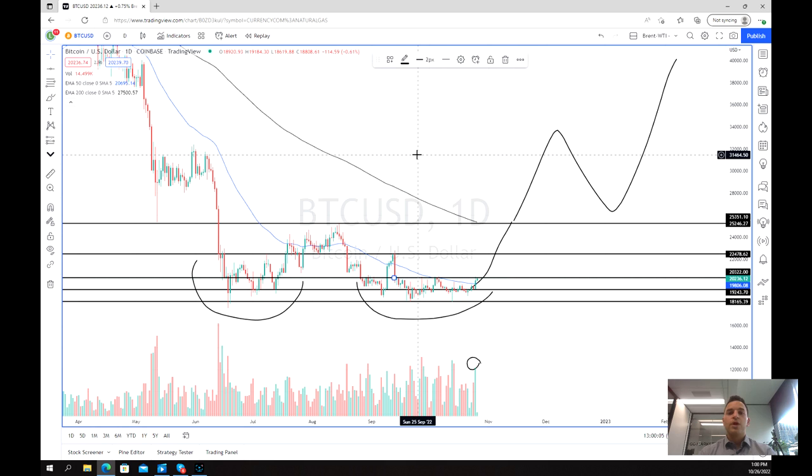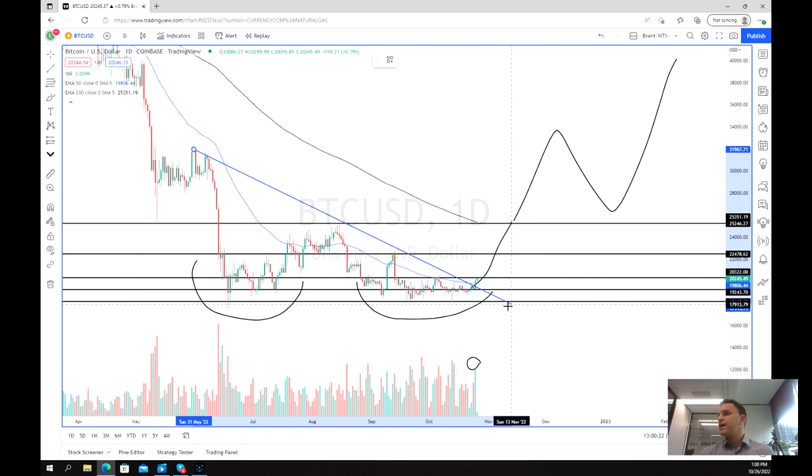Of course, we are relying on the rest of the market having positive action and some positive sentiment to come out of the US market specifically. But very exciting potential trading opportunities on Bitcoin. Keep an eye on Bitcoin, thanks for watching, and good luck trading.